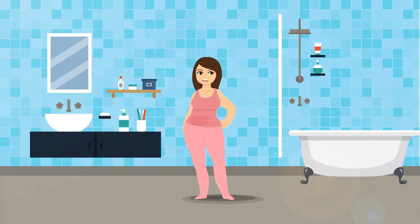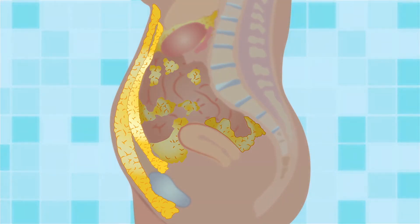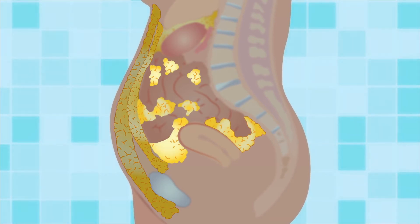There are two types of fat located in the region of the abdomen. The subcutaneous fat, which is directly under the skin and is also the most apparent, and also the visceral fat, which is around the muscles and vital organs of your body.